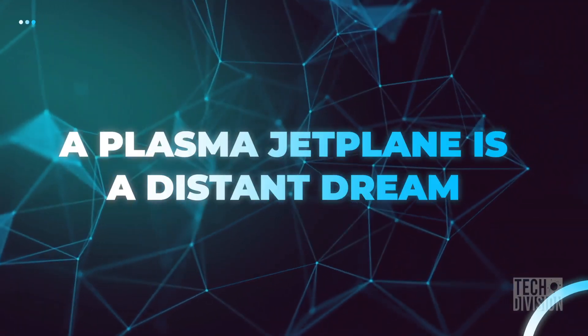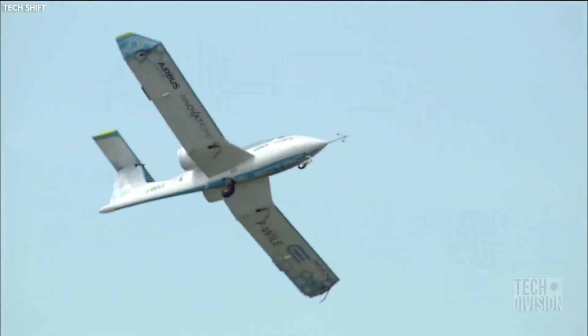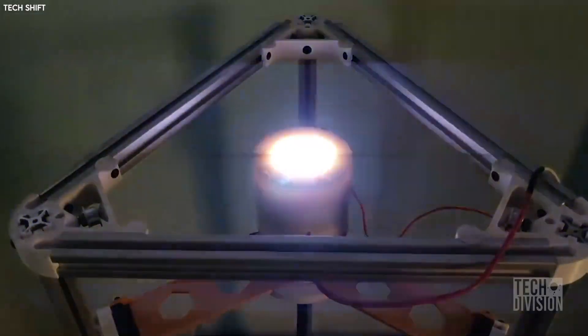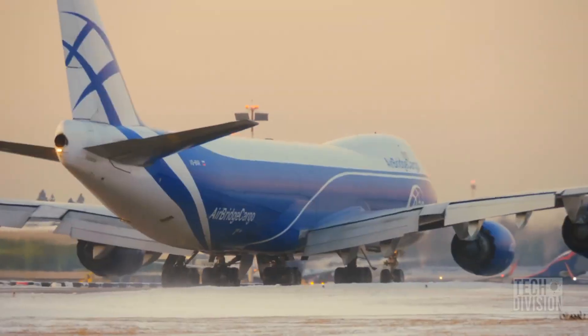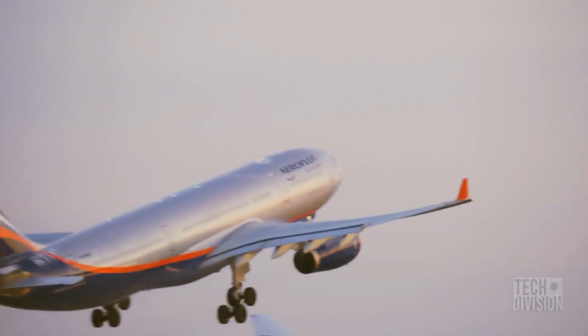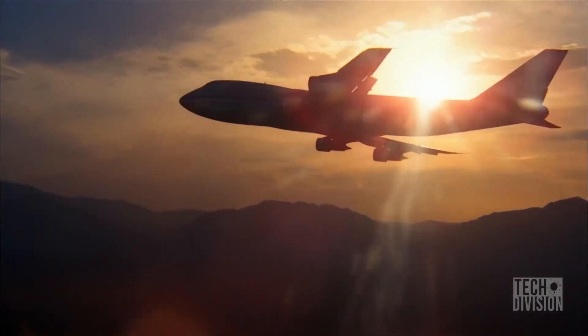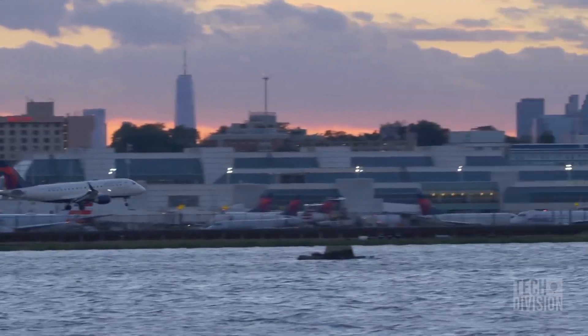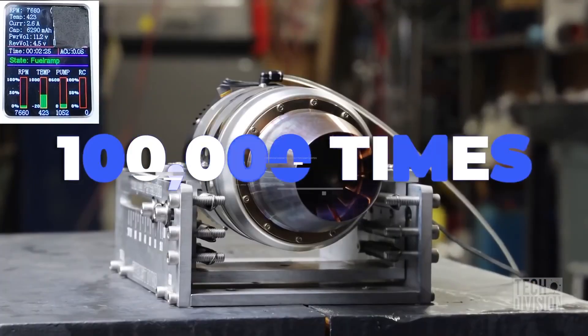A plasma jet plane is still a distant dream. Engineers have been dreaming of a plasma-powered airplane for years but have been bogged down by technology. The professor's current prototype engine only produces 10 newtons of thrust, which is the same as a medium-sized model rocket. A Boeing 747 with four engines, on the other hand, would realistically need 1,008 kilonewtons. Skeptics feel that earlier limitations would again prove an obstacle for Tang's model to scale to that size — after all, the thrust required is 100,000 times more than what Tang has invented.